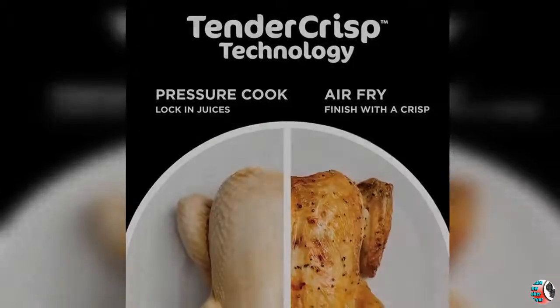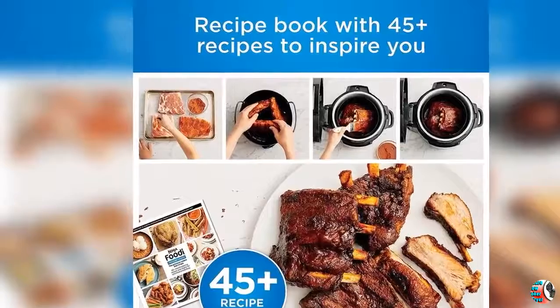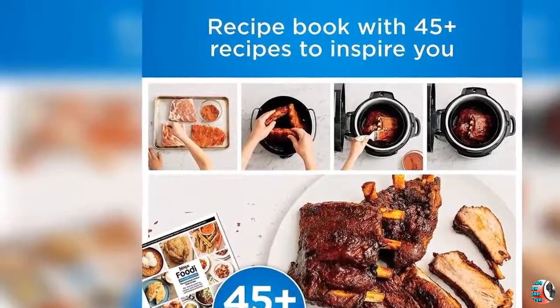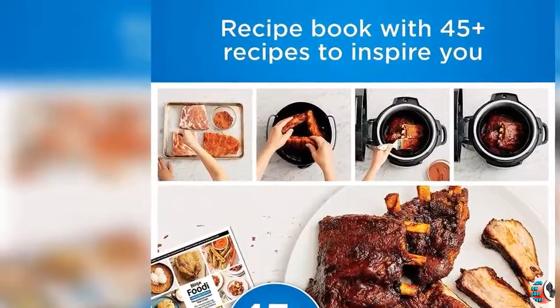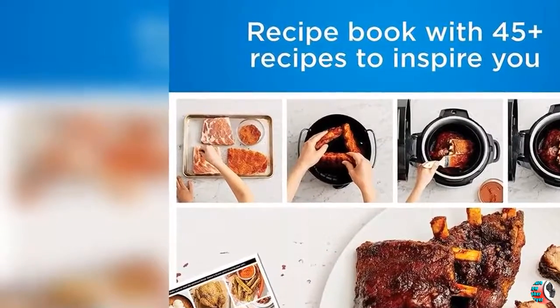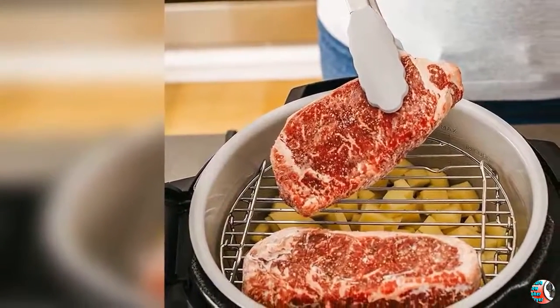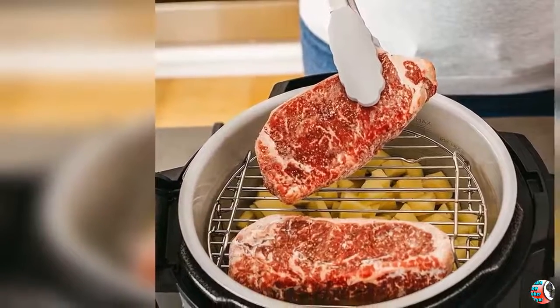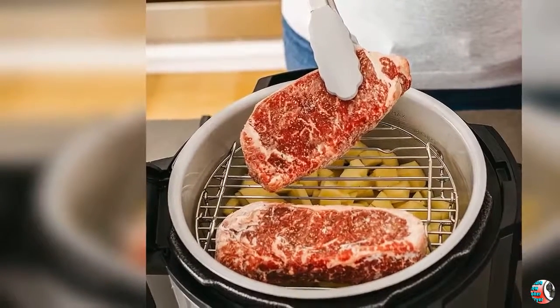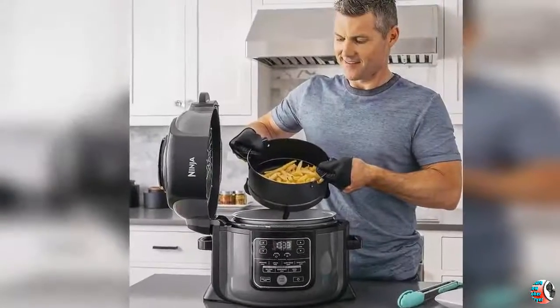4. 6.5-Quart Ceramic Coated Pot, Nonstick, PTFE/PFOA-Free, and Easy to Clean. Enough capacity to cook a roast for your family. 5. 4-Quart Cook and Crisp Basket, Large Capacity, Ceramic Coated, PTFE/PFOA-Free Basket holds up to a 5-pound chicken or 3 pounds of french fries to feed your whole family. Nonstick for easy clean-up.